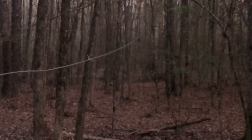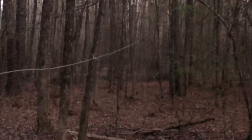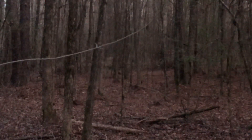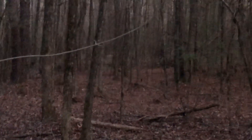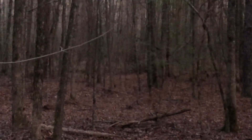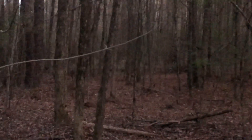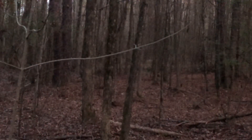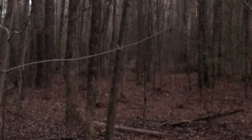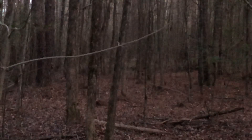I put that on 2x magnification because I thought I saw something move between the trees up there in the distance. I'm not seeing it now.